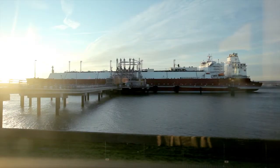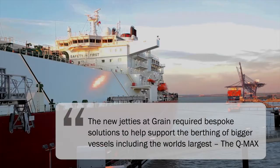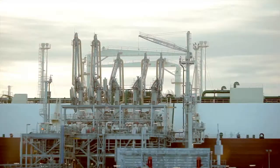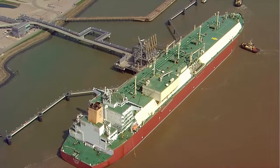The construction and upgrade of the jetties at the National Grid Grain LNG facility needed bespoke products that would help to support bigger vessel types, such as the world's largest, the Q-Max, and improve production rates at the plant. For LNG Jetty 8,